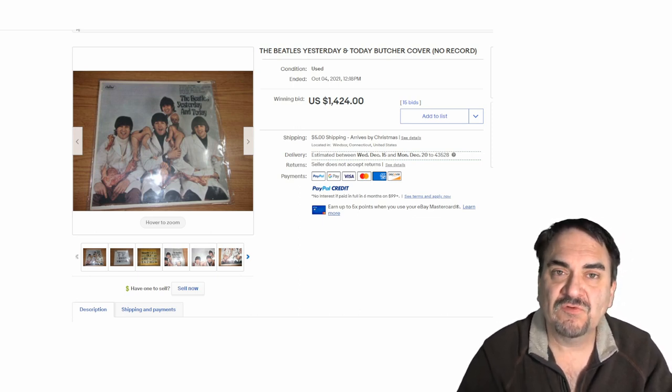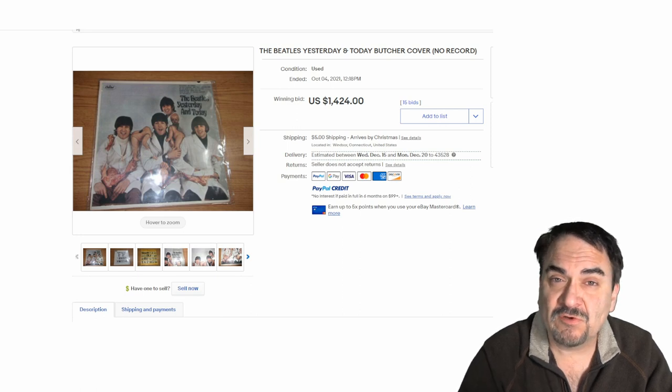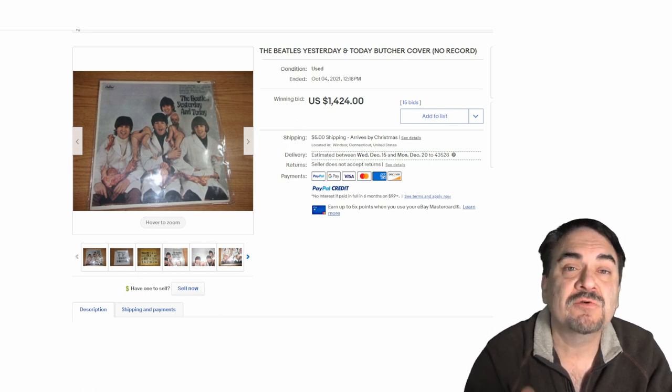So be on the lookout for these sorts of things. Don't discount things because they don't work, don't turn on, are broken, damaged, or missing parts. Hopefully that gave you some ideas and thoughts. If you enjoyed this video, please hit that like button down below. You can also hit the bell icon to be notified when I post new content or go live. Subscribe and tell all your friends.